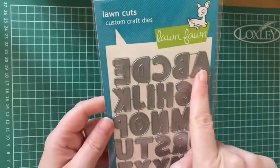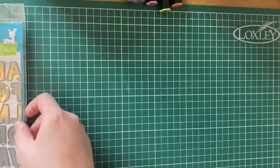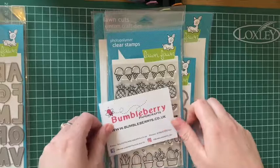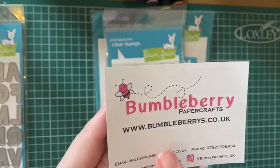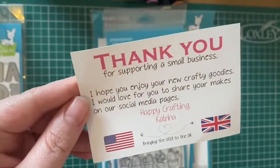Just a quick haul video. This is my Quinn's Capital ABC set — I got that off Amazon, I've been waiting a while for that to come in. The rest of these are all from Bumbleberry, and they are all Lawn Fawn. Bumbleberry do American brands but they're UK shipping, so it comes much quicker. They're an amazing site, please give them a follow on Instagram, Facebook, all the usuals.